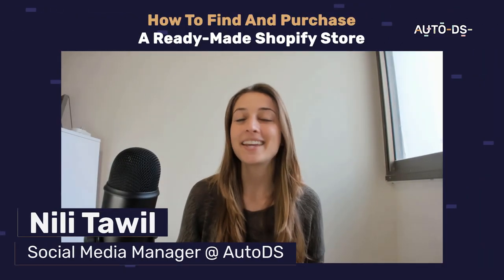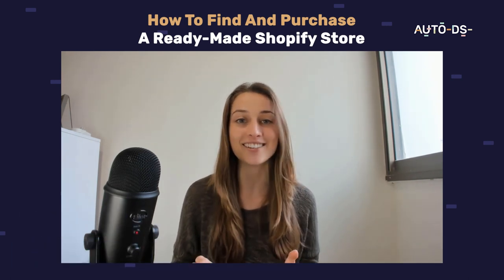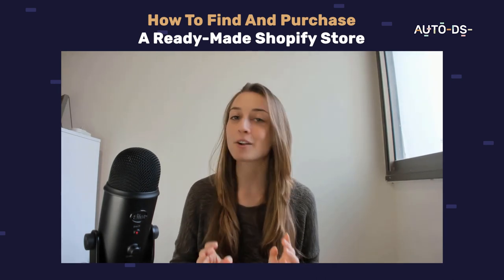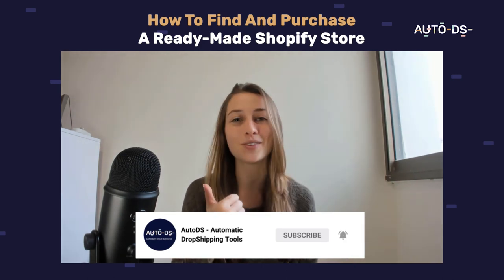Hi everyone, my name is Neely and in this video I'm going to show you guys how to find and purchase a Shopify store that someone already created and managed. This channel is full of strategies and tutorials on how to grow and scale your e-commerce business, so if you want to stay up to date, make sure to hit that subscribe button and give this video a like.